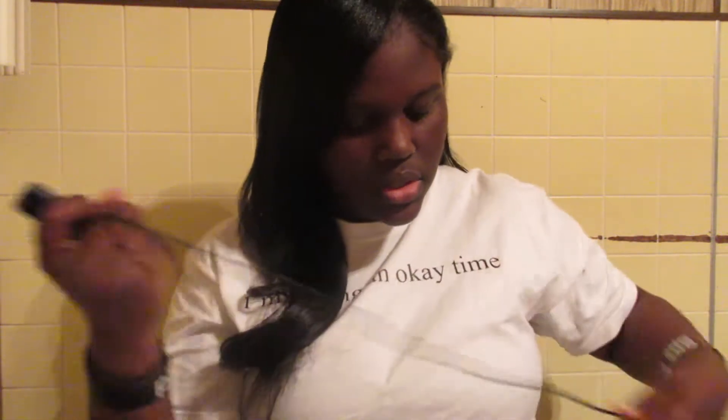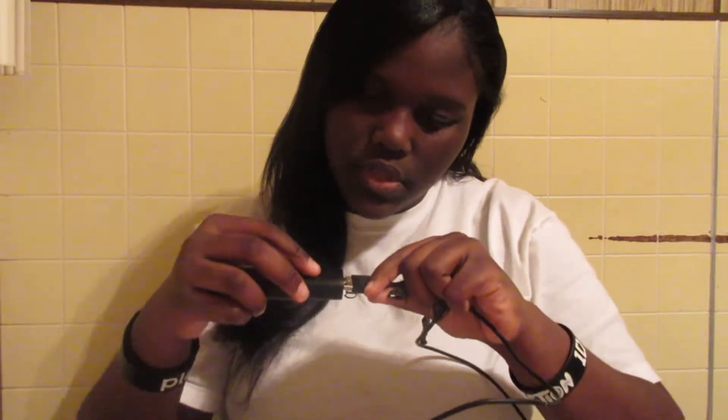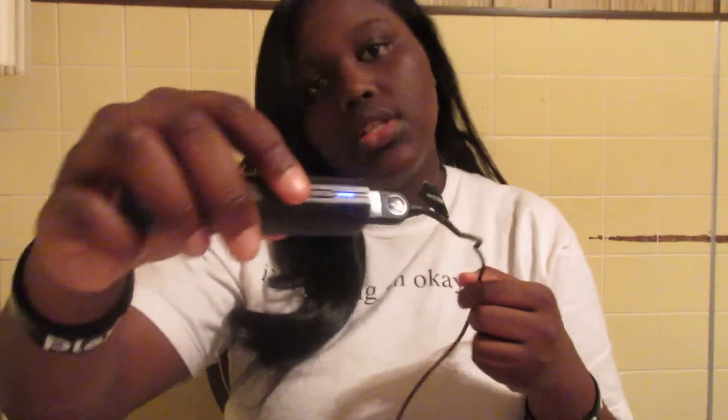I got this one from Staples for like seven dollars. What you're gonna do is take the USB part and put it into the output section. Make sure that your portable charger has three bars — that means it's fully charged. Then plug it into your phone and it's charging, so now you don't have to worry about your phone dying.